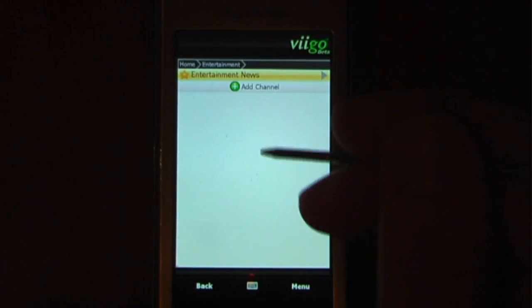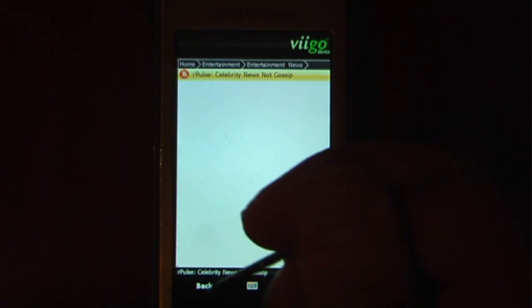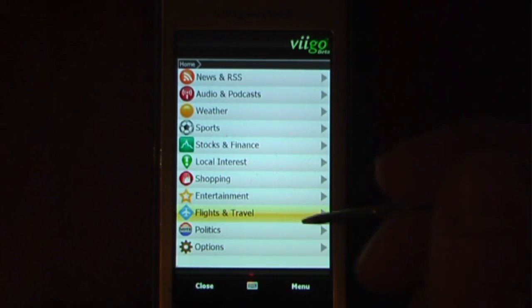And check Entertainment News — not too much going on, so I'll just go back. And check Flights and Travel — this is actually pretty cool.